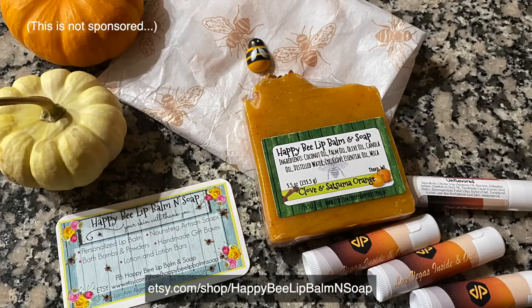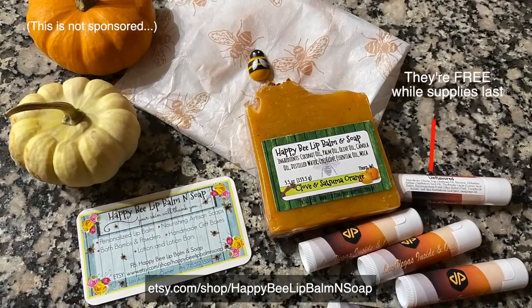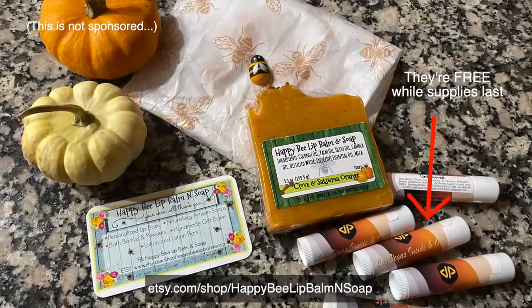Walk into our house and it'll smell like the Aria. We'd like to mention our friends Rod and Lori — they're from Wisconsin, and this was the first time we ever met them in person, but we've had a long history. We get all of our lip balms from them. If you meet us down on the Strip, you can get a lip balm with our logo made by them. They have an Etsy shop called Happy Bee Lip Balm and Soap — they make soaps and bath balms, their products are amazing. We thank them so much for that fabulous room tour.